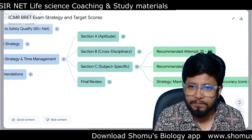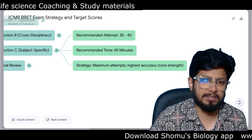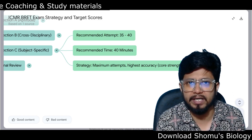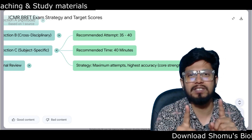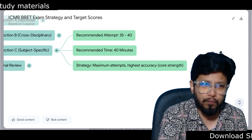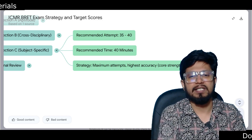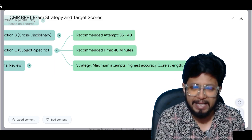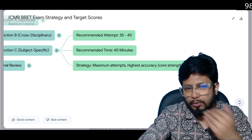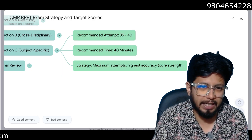Section C is subject specific. Recommended attempt: 35 to 40 questions. Recommended time: 45 minutes. Strategy: maximum attempts with highest accuracy. This is your core subject — the strength you chose when filling the exam form. You should answer with the highest accuracy here. The more questions you read and go through in Section C, the better your chances of answering them correctly. So make sure you attempt maximum questions in this section.